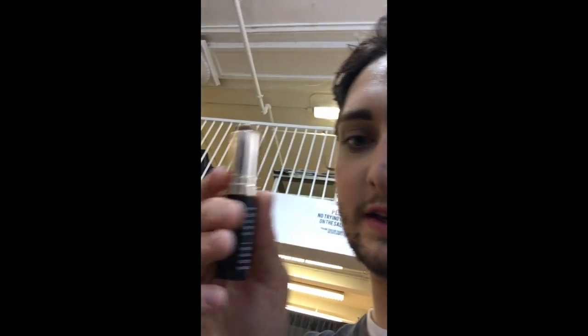I've heard good things about their stick foundation. I definitely want to get one of those. Hopefully they have my shade. It's very tiny - this is obviously not my color, but this is the size of it.